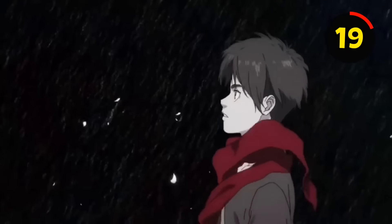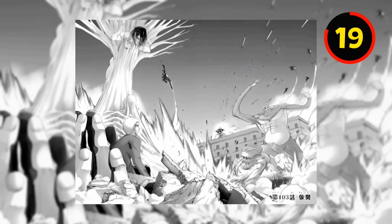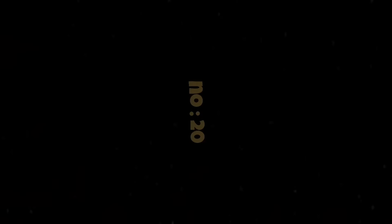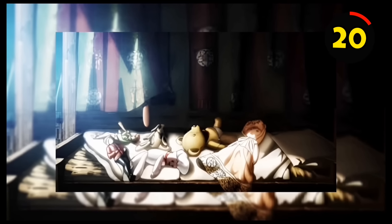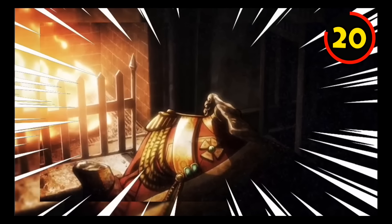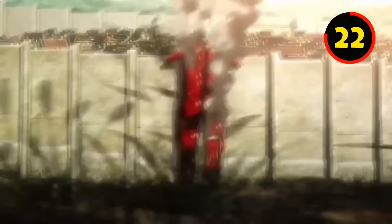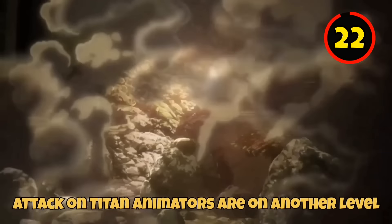If you pay close attention to the Attack on Titan end credits, you will notice some interesting details. The raid on Liberio, for example, is hinted at in Season 3's end credits. Even Eren's dream in Episode 1 hinted at Willy Tybur's family — a minor thing most people haven't noticed. You can also notice that the handprints of the Colossal Titan are still there. The Attack on Titan animators are truly on another level.